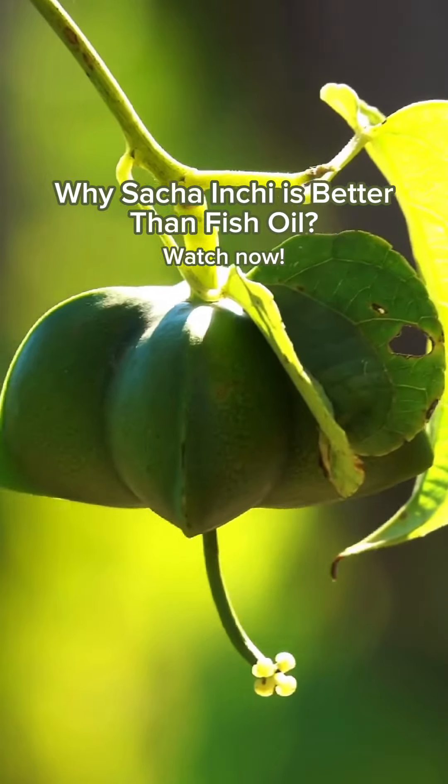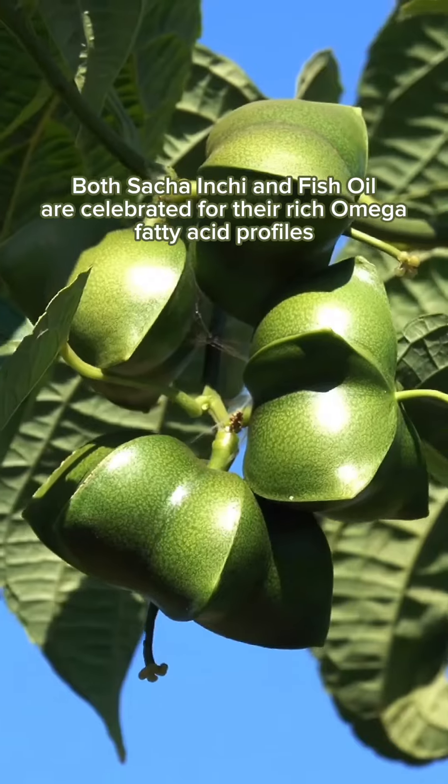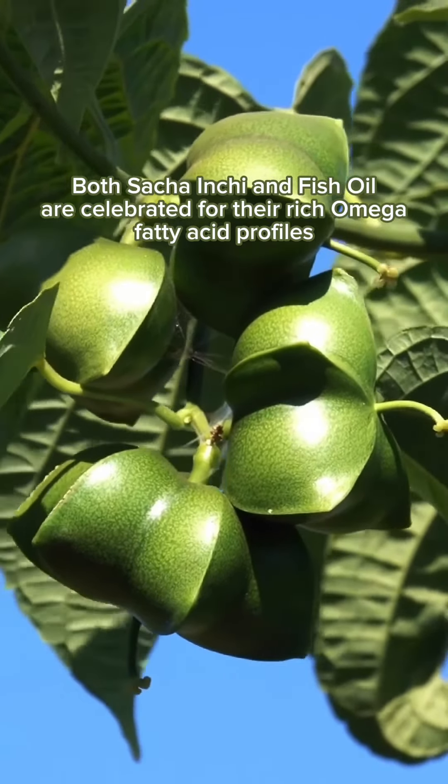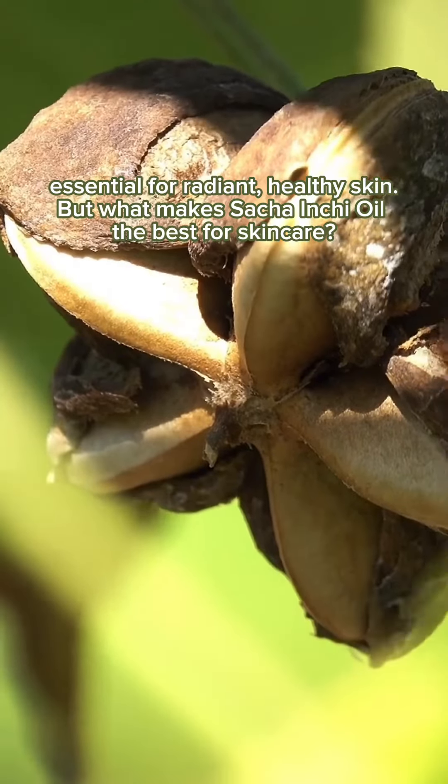Why Sacha Inchi is better than fish oil. Both Sacha Inchi and fish oil are celebrated for their rich omega fatty acid profiles, essential for radiant, healthy skin. But what makes Sacha Inchi the best for skin care?